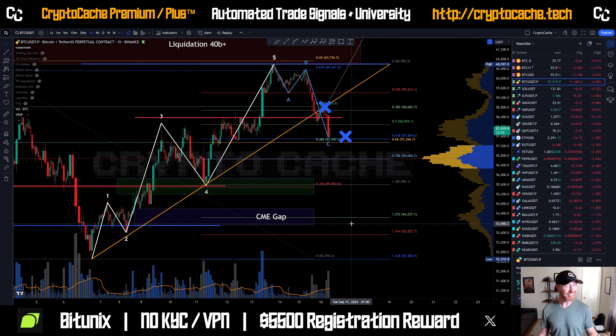Hey everyone, welcome back to Crypto Cash. Thank you again so much for joining me here. Hope you're having a phenomenal day — happy Monday to you. Let's take a little look here at Bitcoin and see what's going on.